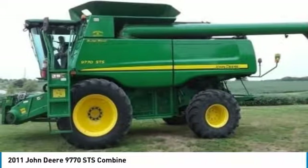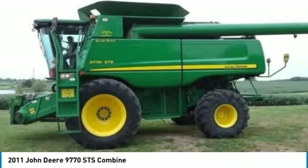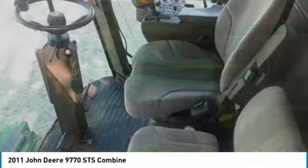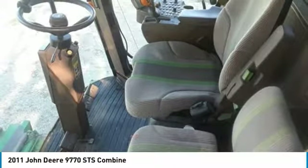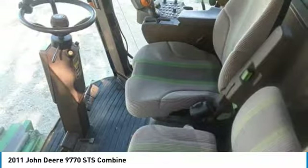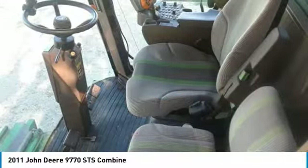With only 2,960 Engine Hours and 2,075 Separator Hours, you can rest assured that this 9770 will be hard at work for many years to come. This 2011 John Deere 9770 STS Combine is ready to get to work for you. It is field-ready and eager to help you start generating revenue right away.